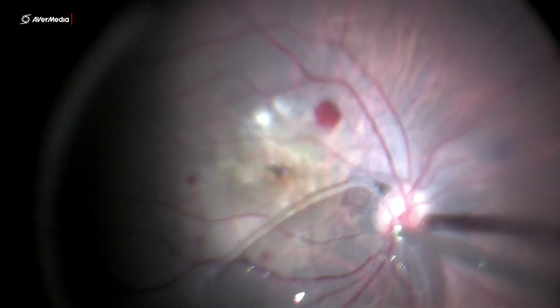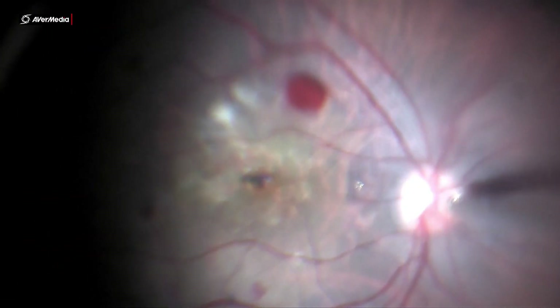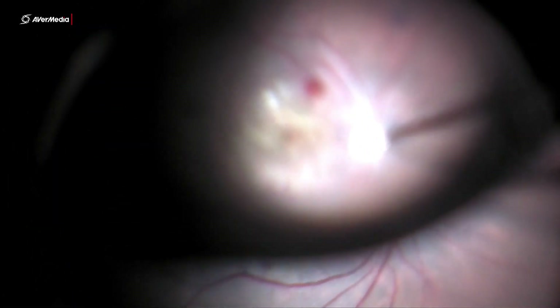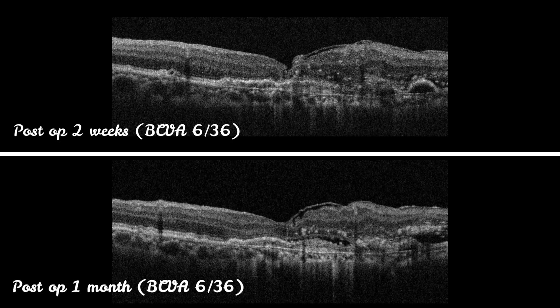PFCL was removed and fluid-air exchange was performed. Postoperative OCT showed a closed macular hole with BCVA of 6/36.